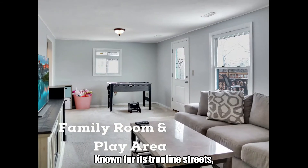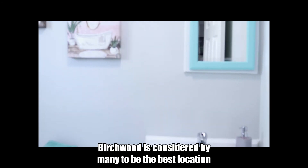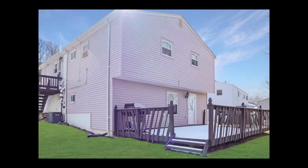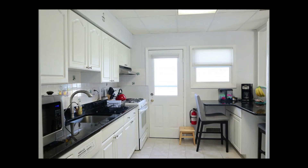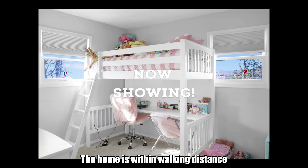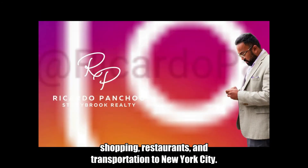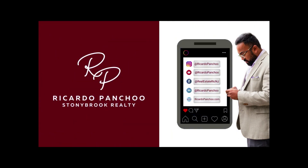Known for its tree-lined streets, well-manicured lawns, and friendly dog walkers, Birchwood is considered by many to be the best location in Rockaway. The home is within walking distance to Birchwood Elementary School, and is close to highways, shopping, restaurants, and transportation to New York City. Welcome home.